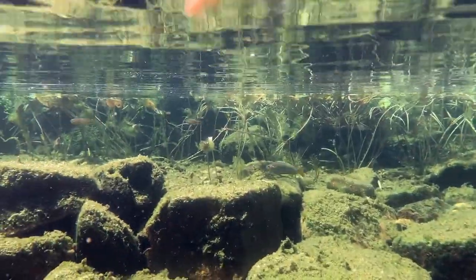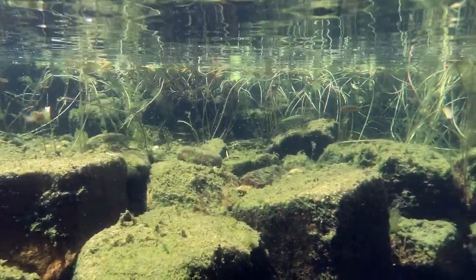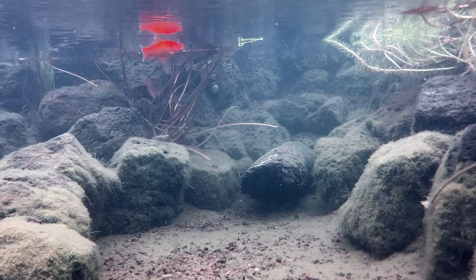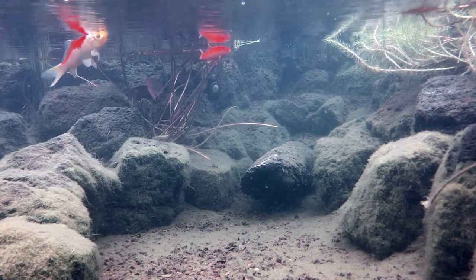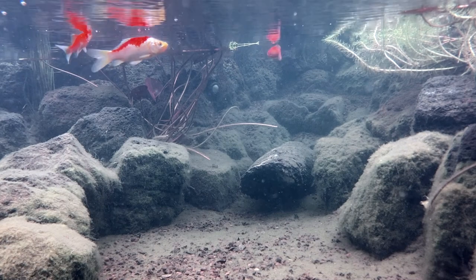I also tend to keep more fish that are native to my climate so I know they can take care of themselves. It's well documented that fish like koi and goldfish cannot metabolize animal proteins very efficiently at water temperatures below 10 degrees Celsius or 50 Fahrenheit.